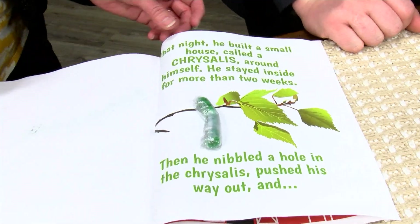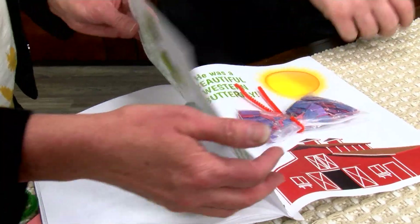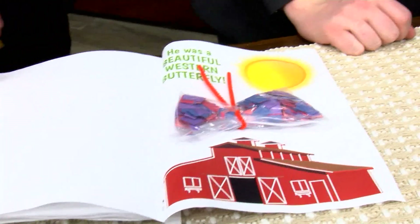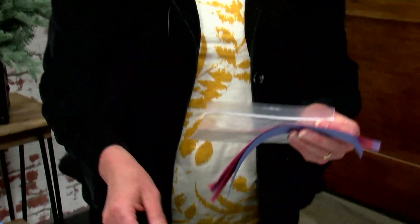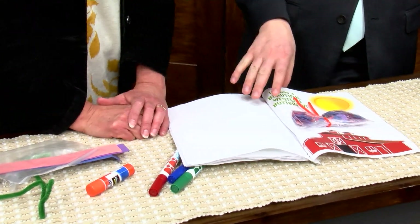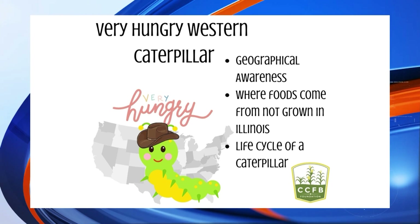Then we need to make a chrysalis. We used little pom-poms, wrapped them in saran wrap, and taped it on there to represent the chrysalis — that's when the caterpillar winterizes, and by spring it comes out as a butterfly. And here's our lovely butterfly: we've taken a clear Ziploc bag, cut strips of paper — oftentimes we have lots of extras — and then you just wrap it with the pipe cleaner to make it into the butterfly. Even if the book isn't something you get to, just the stages are really easy to do, from the fingerprint caterpillar all the way through the chrysalis and into the butterfly.